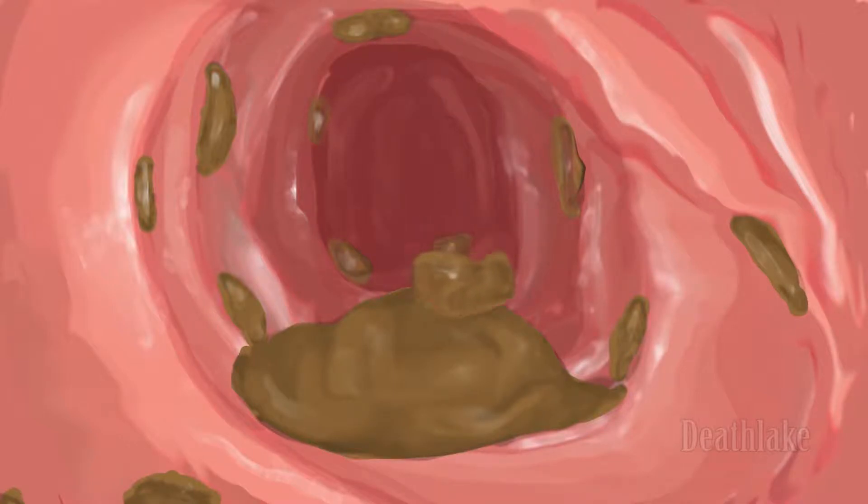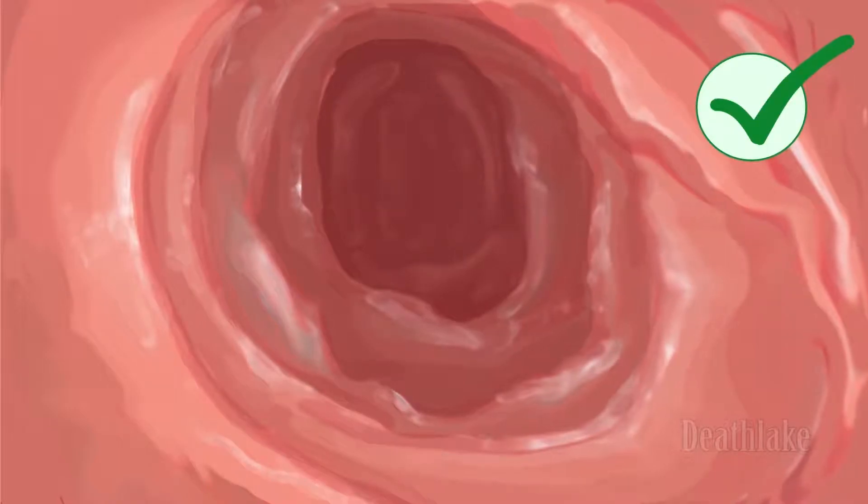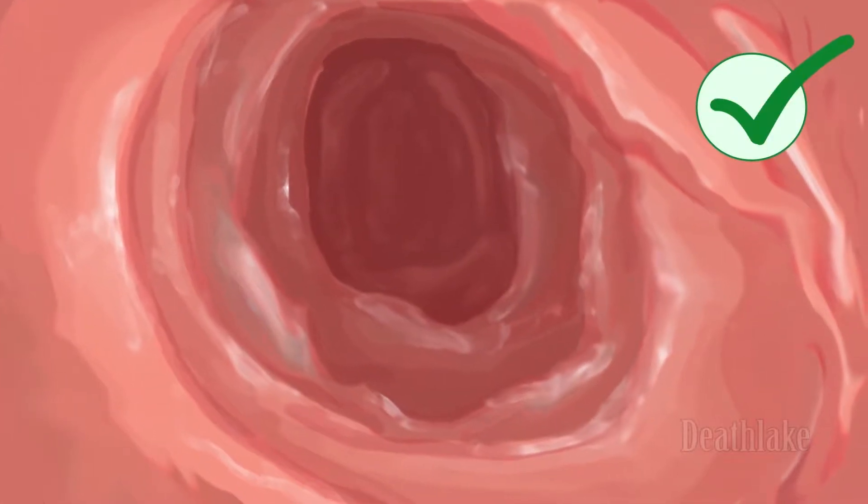Good bowel prep looks something like this — free of stool, better view, meaning a faster, more efficient procedure.